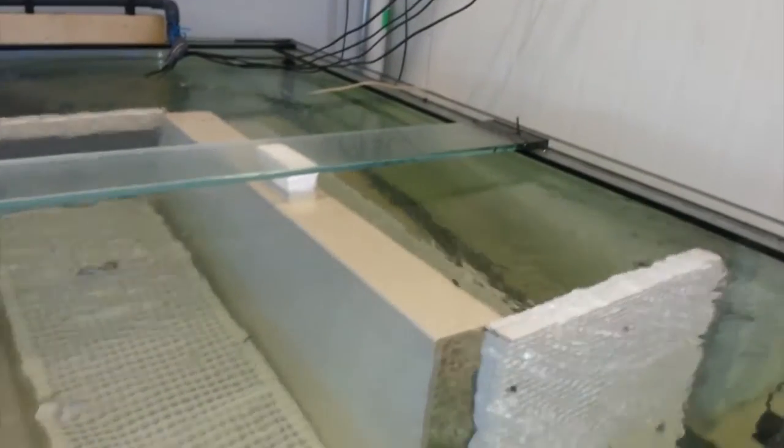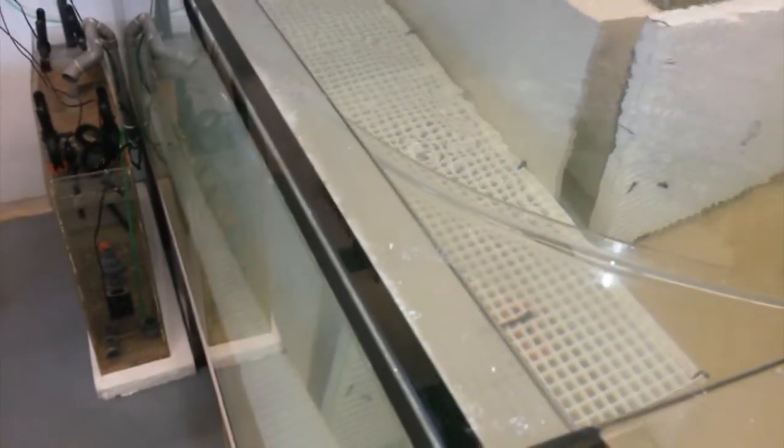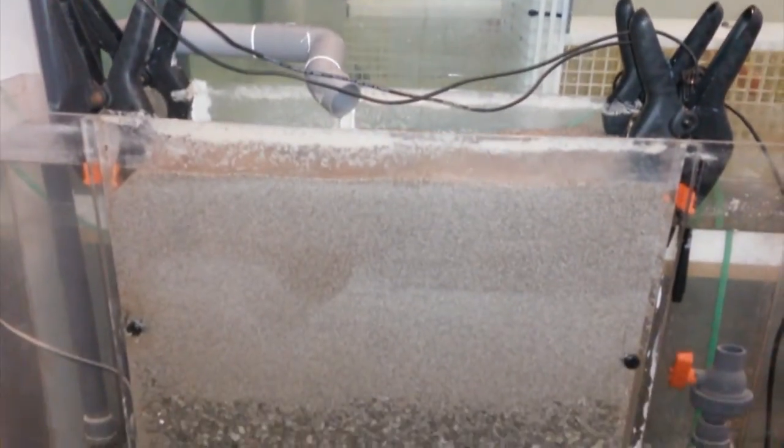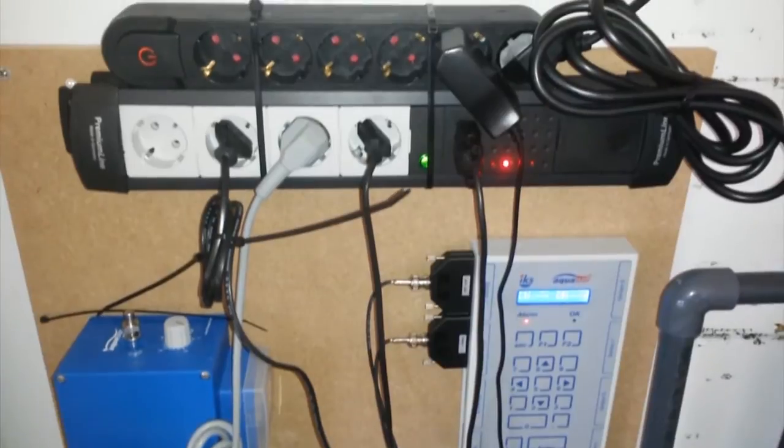You can see the whole system over here. We have 8 circulation pumps providing a laminar flow for our future corals. Just below me we have a gymeco system, a filtration system, actively running. This is an old system that we retrofitted because our new system still has not arrived.